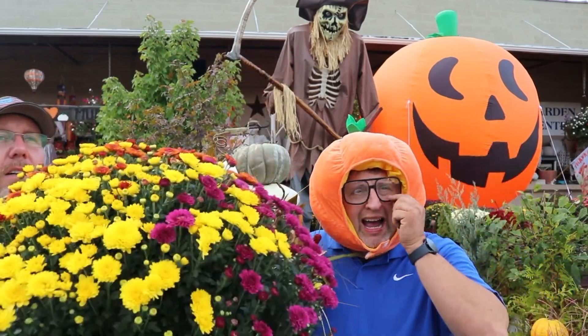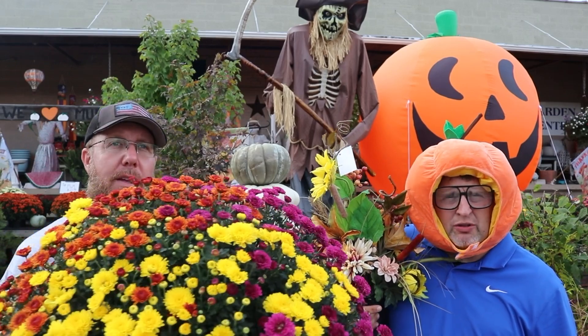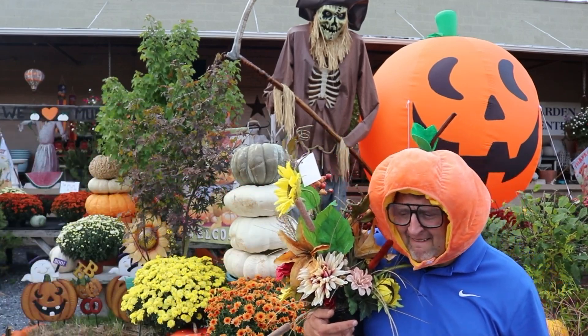New this week: Tri-Color Mums. Look how pretty that is. You can't pick just one color — you don't have to. It's show color, $19.99.